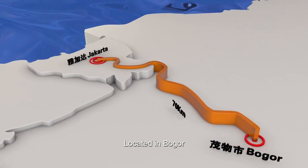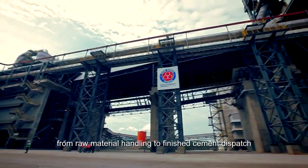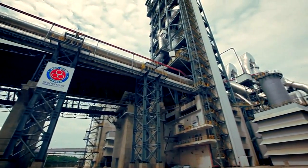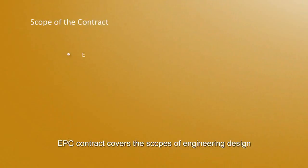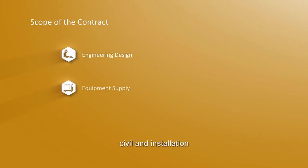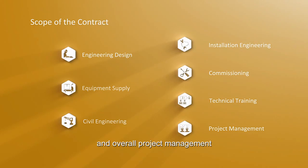Located in Bogor, 70 km south of Jakarta, the project is a complete cement production line from raw material handling to finished cement dispatched. The EPC Contract covers the scopes of engineering design, electrical and mechanical equipment supply, civil and installation, commissioning, technical training, and overall project management.